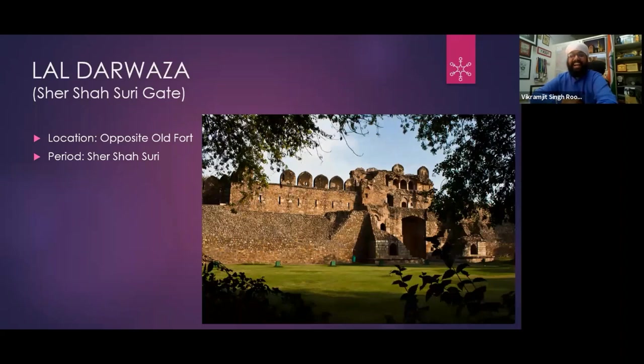So this is Lal Darwaza — here is a photograph from the back side. This was the city gate of Delhi Shershahi — the Shershahi city.